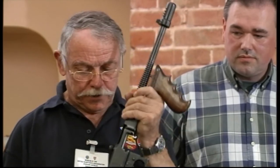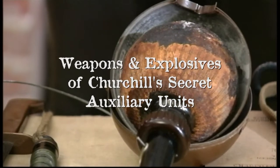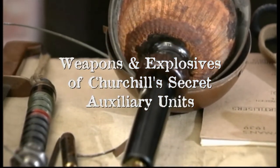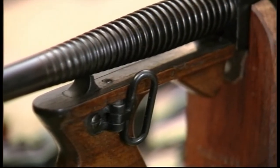The main film is presented in an informal way by weapons expert Richard Ashley and Bob Millard, an actual member of the Auxiliary Units. Filmed in 2009 on the Coles Hill Estate and the former headquarters of the Resistance, the film guides you through the common weapons and explosives used by the units.